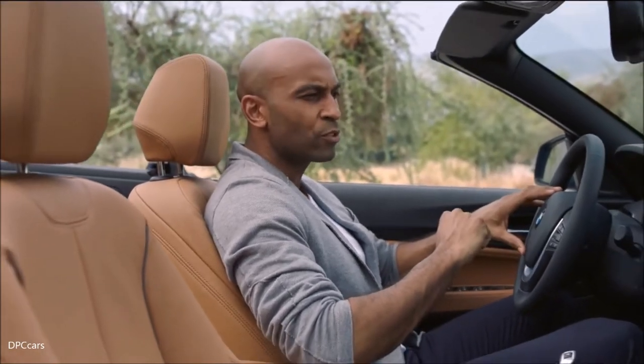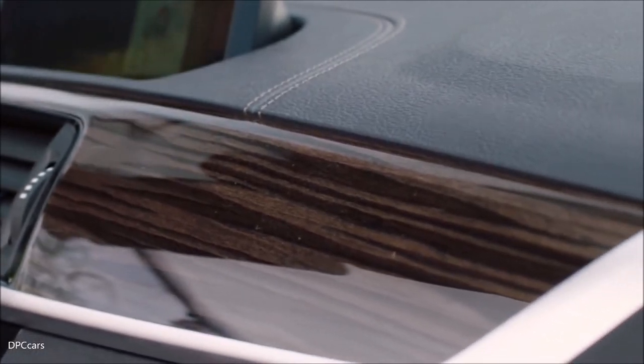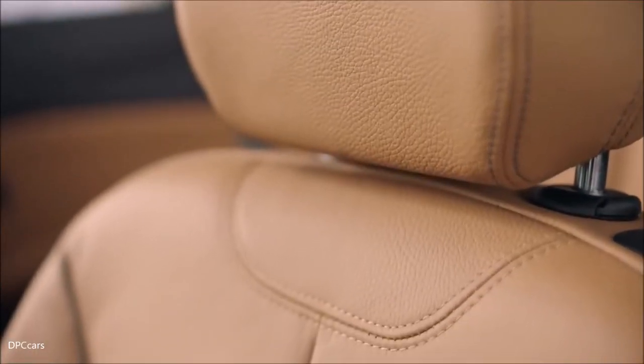In the interior, we find the biggest impact of the model upgrade. Besides the new cognac leather upholstery, the entire instrument panel presents itself in a geometric redesign. Overall, the interior is now calmer, more elegant, and offers even more quality.